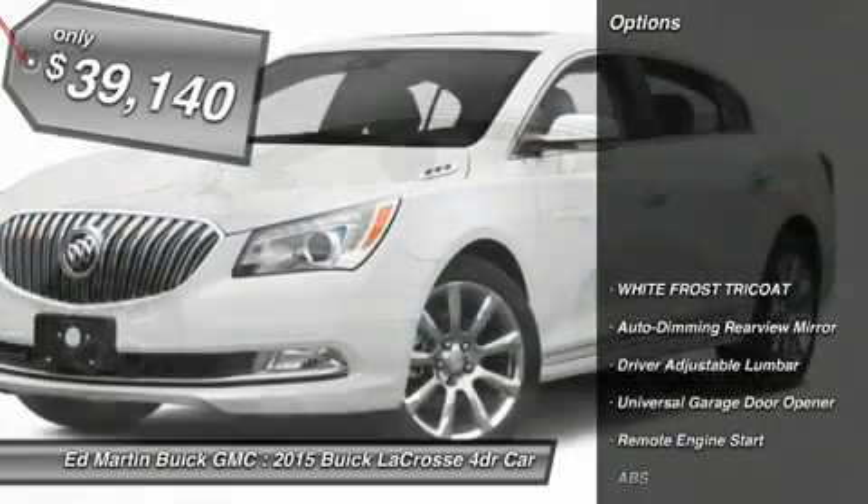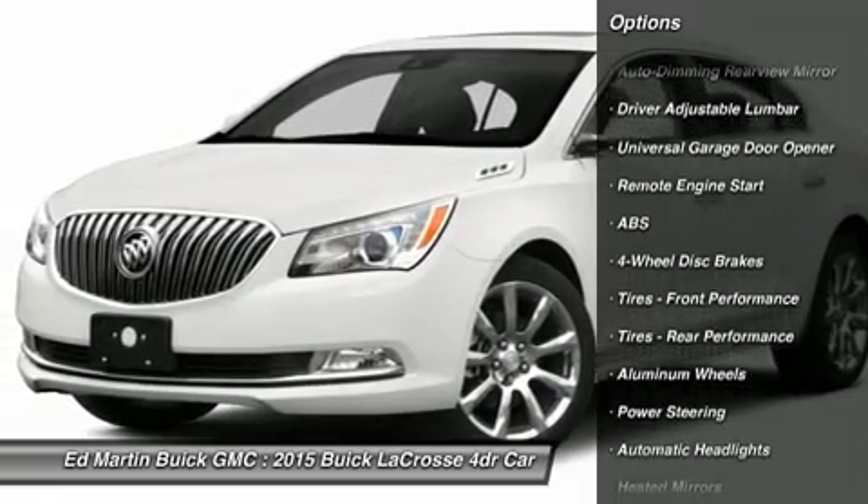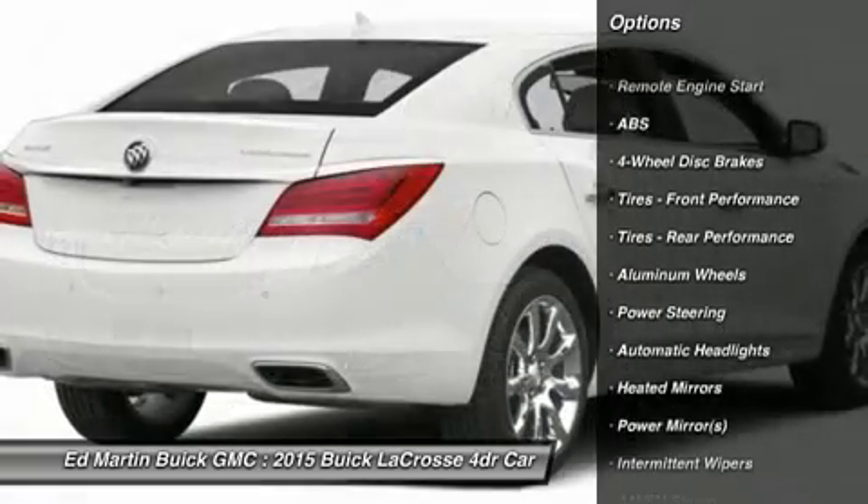Here are some of this vehicle's great options: power passenger seat, traction control, stability control, anti-lock braking system, and remote engine start.